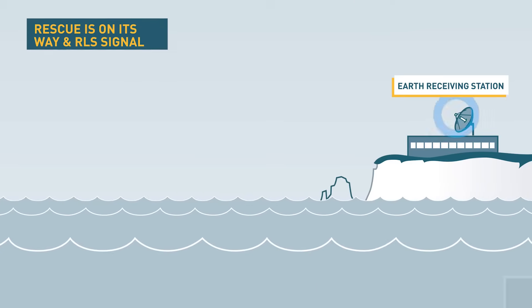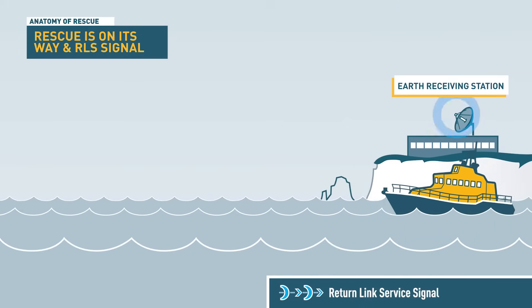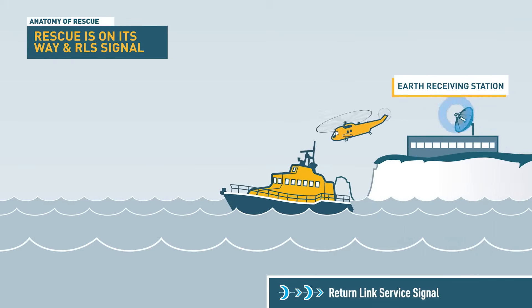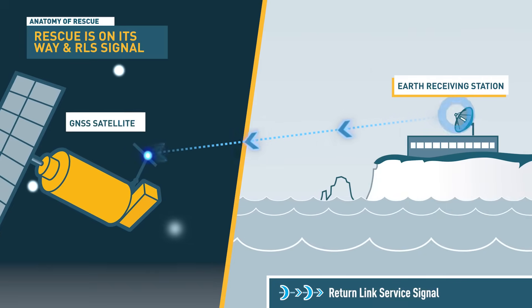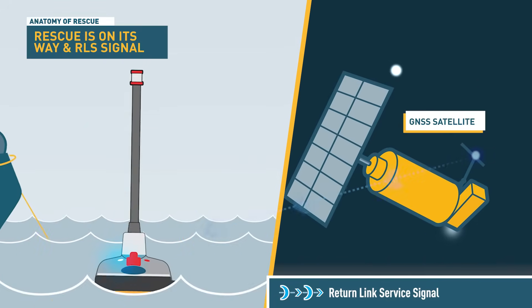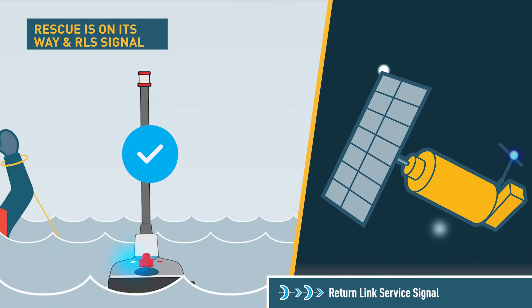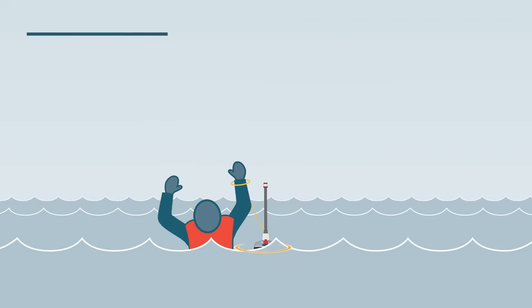Return link service enables a visual response. Once a 406 MHz signal is sent to a Mission Control Centre and search and rescue coordination is completed, a broadcast is then sent back to the beacon, providing the user with confirmation that the emergency beacon signal has been successfully received.